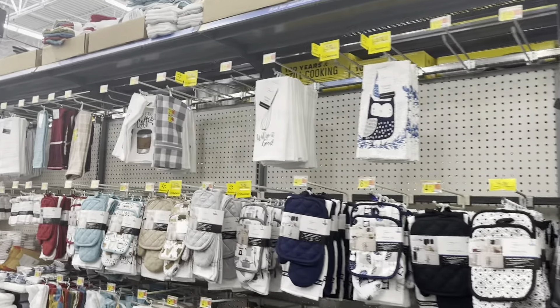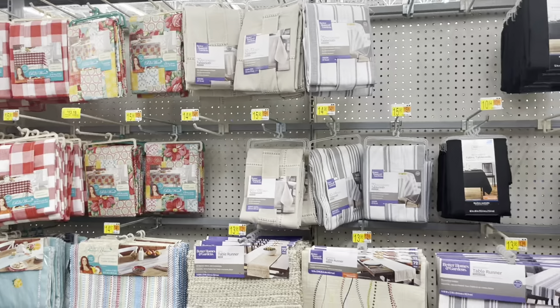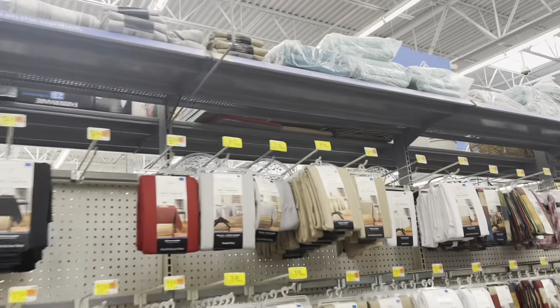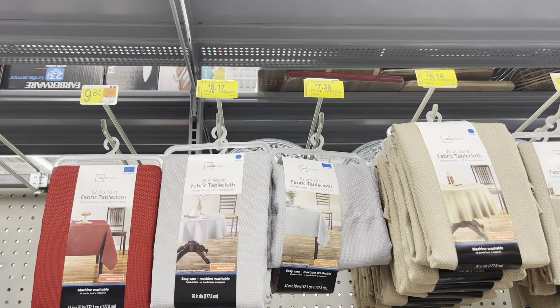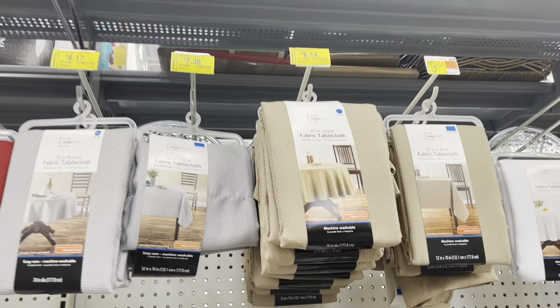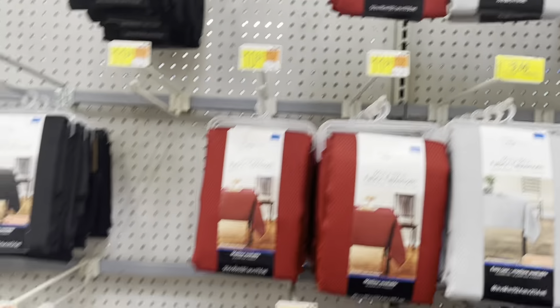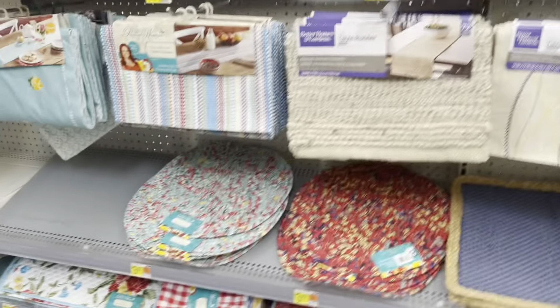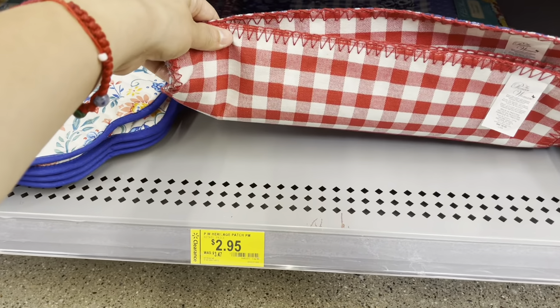We are actually in the aisle where they have kitchen sets, mats, and tablecloths — some of them are on clearance. I see tons of yellow tags from $9.84 down to $7.38, and also $13.96 down to $6.14. Those are the Mainstays. I also saw this one for $9. And over here, Pioneer Woman is down to $2.95 from $3.47.